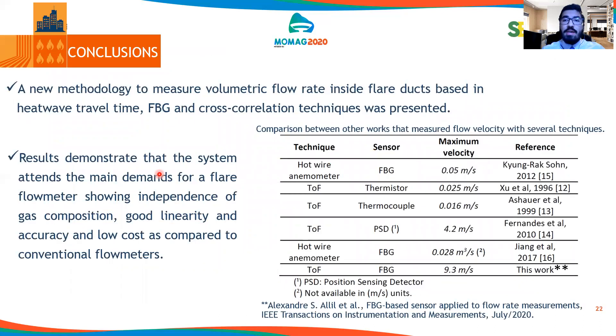Our conclusions. A new methodology to measure volumetric flow rate inside flare ducts, based on heat wave interval time, FBG, and cross-correlation techniques, was presented. We have also published an article in IEEE Transactions on Instrumentation and Measurements in July 2020, where comparing our work — represented on the last line of the table — using the time-of-flight technique and FBG sensors, we achieved the highest velocity by far compared to other authors in the literature.